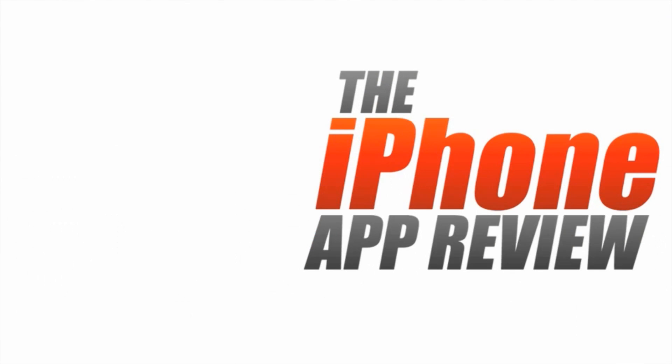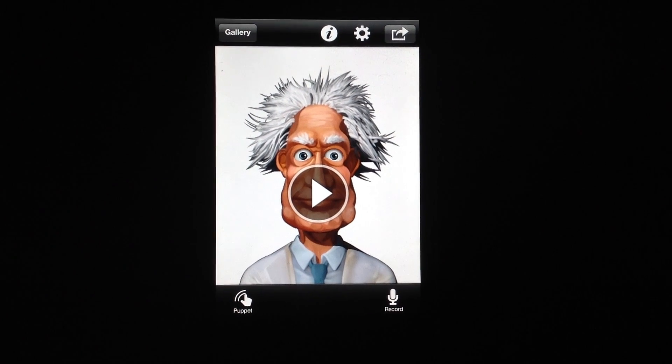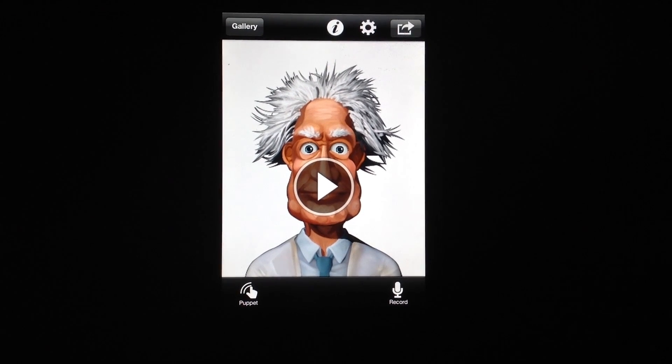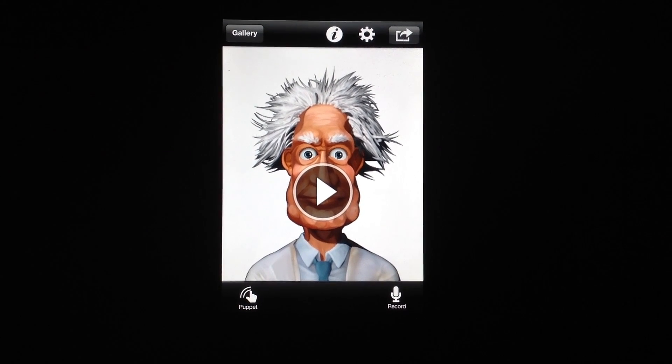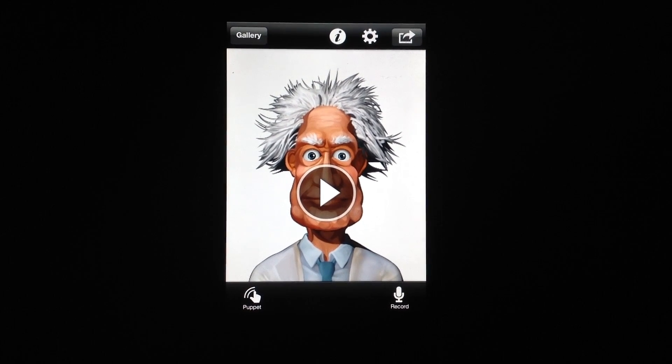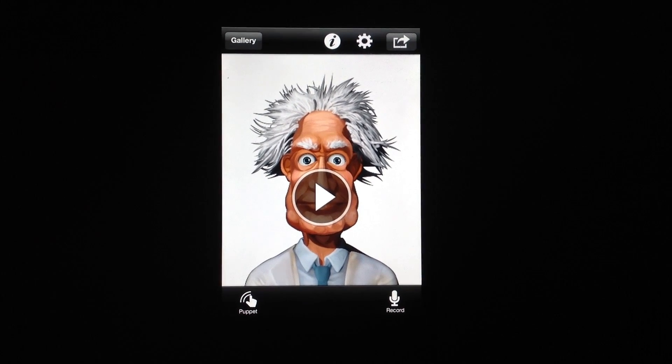This video app review is brought to you by iPhoneAppReview.com. Hey everyone, Sarah Hanlon here with iPhoneAppReview.com and today we're taking a look at Crazy Talk, which is a really fun talking head app for iPhone and iPad. It's available to download for free from the App Store and I'm going to show you how it works.